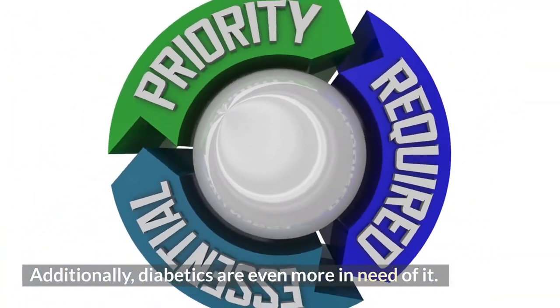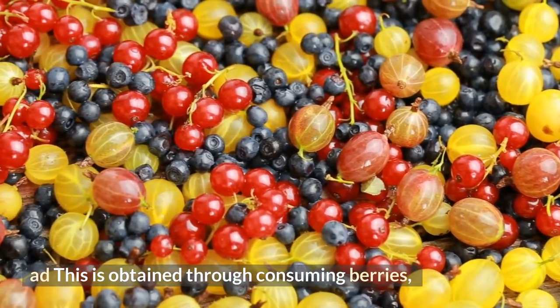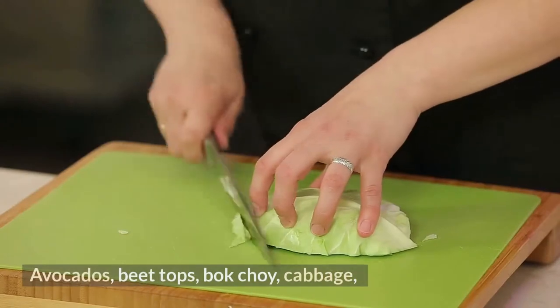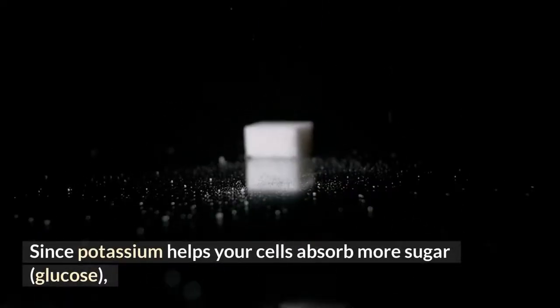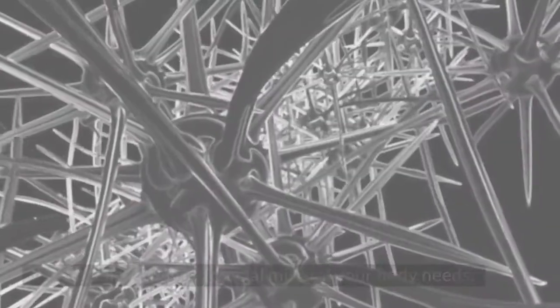Diabetics are even more in need of potassium. It can be obtained through consuming berries, some seafood, leafy green vegetables, avocados, beet tops, bok choy, cabbage, and Brussels sprouts, which are among the richest sources. Potassium helps your cells absorb more glucose and eliminate it from your blood.